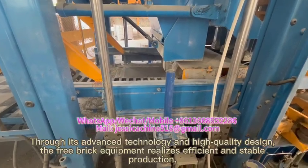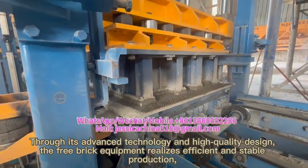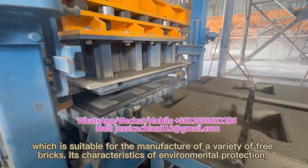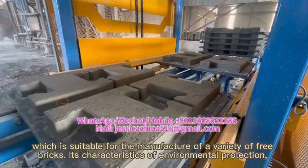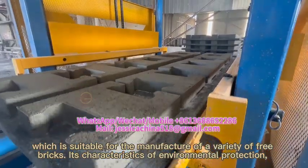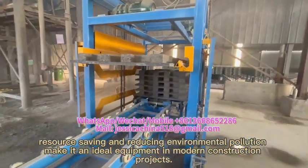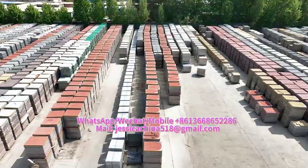Through its advanced technology and high-quality design, the Firefree Brick equipment realizes efficient and stable production, suitable for the manufacture of a variety of materials. Its characteristics of environmental protection, resource saving, and reducing environmental pollution make it an ideal equipment in modern construction projects.